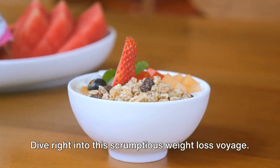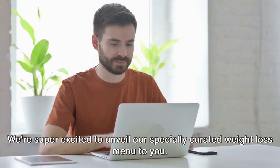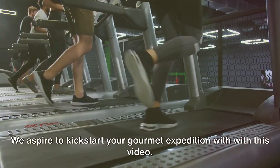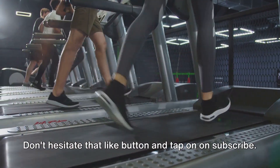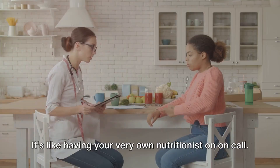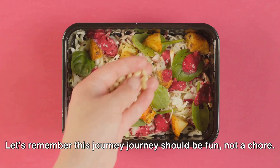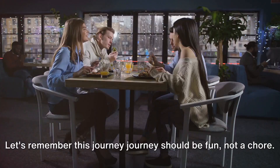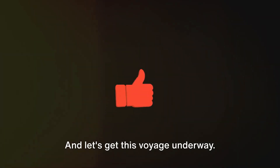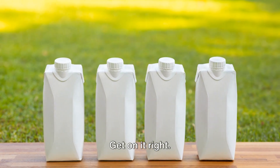Dive right into this scrumptious weight loss voyage. We're super excited to unveil our specially curated weight loss menu to you. We aspire to kickstart your gourmet expedition with this video. Don't forget to hit the like button and subscribe. Adapt these ideas to foods you love. Let's remember this journey should be fun, not a chore. Your health equals your wealth — get on it!